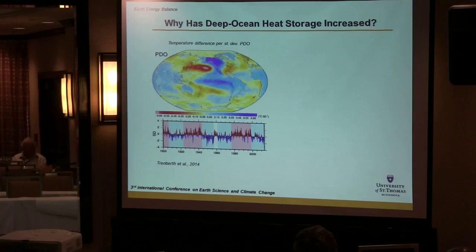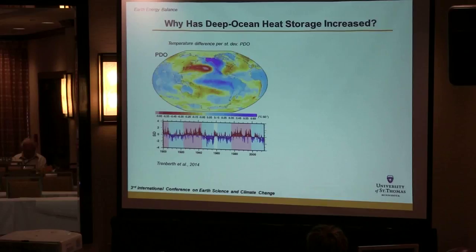Why has the heating of the upper 700 meters slowed down while the heat's been buried deep in the ocean? It's the topic of many research studies right now. There are natural cycles in ocean-atmosphere currents — one is called the Pacific Decadal Oscillation, which goes through periods of negative, positive, negative, positive, and now negative — and it has an impact on ocean temperatures, especially in the Pacific.